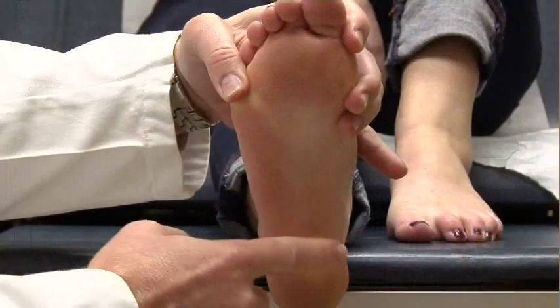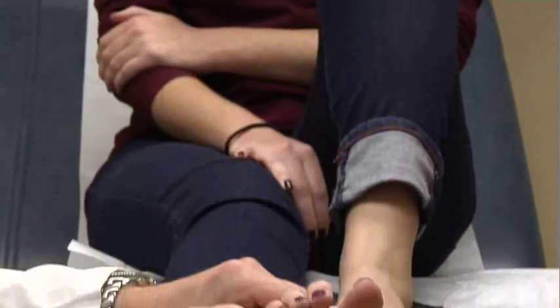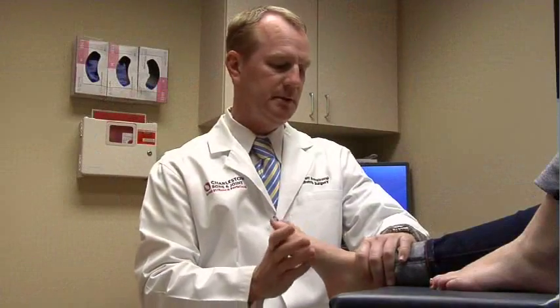Plantar fasciitis is an inflammation of the plantar fascia, which is a ligament that goes across the bottom of the foot. They usually describe it as a slow, progressing pain that occurs over a few weeks, but then it increases to the point where it is sometimes difficult to walk on, especially those first steps in the morning.